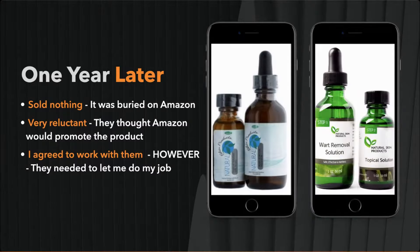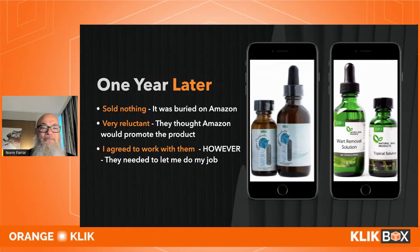They came back after selling nothing for about six months. They were reluctant, but I said they had to agree with everything we were doing. We made it a healthy natural product, changed the bottles, improved the listing completely — making it look more natural, helping people feel good about buying toe wart remover and framing it as a beauty product.